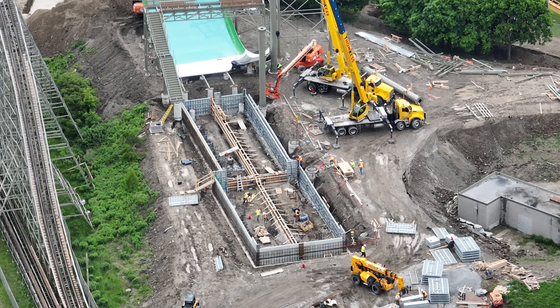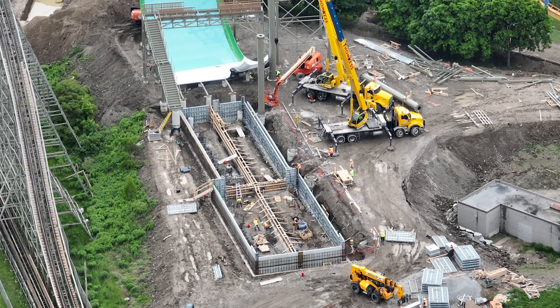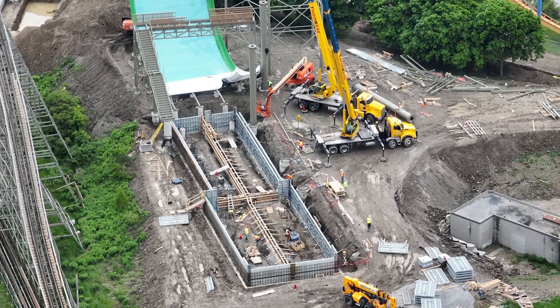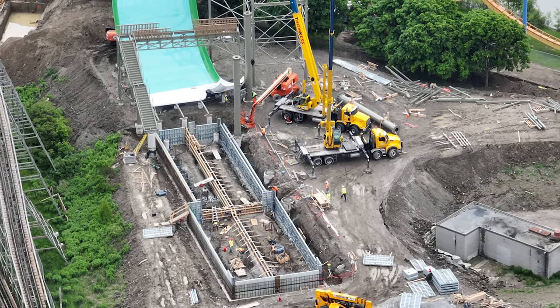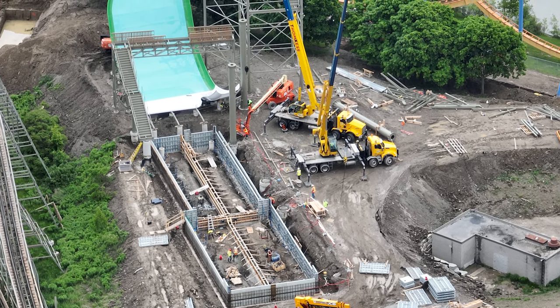I have a construction update for you guys today. I know there are so few right now — we're just waiting on Moose Horn to finish and it's taking a really long time. Updates on 2025 are a little slower than I would have personally liked, but nonetheless Moose Horn is going vertical — it has been going vertical.